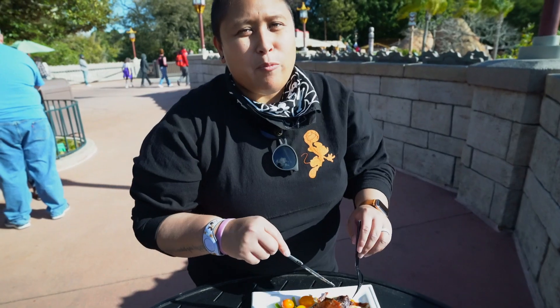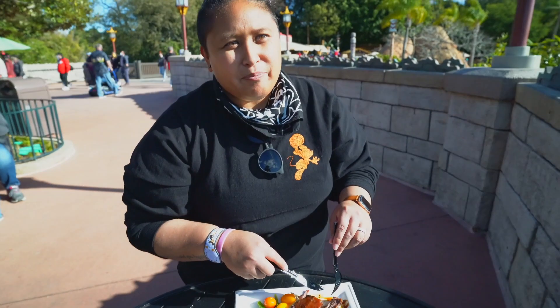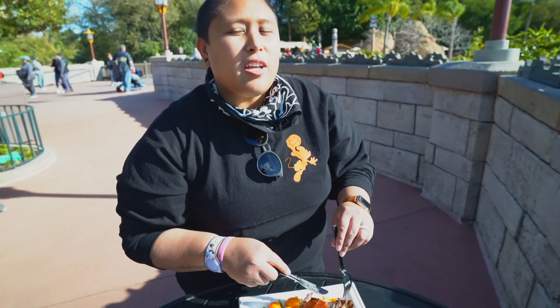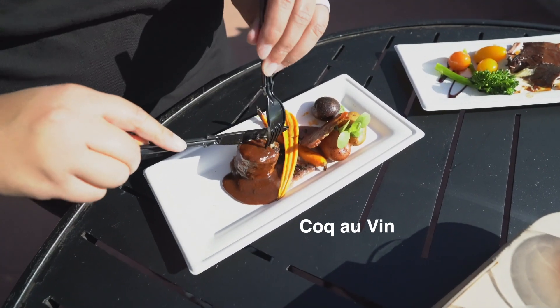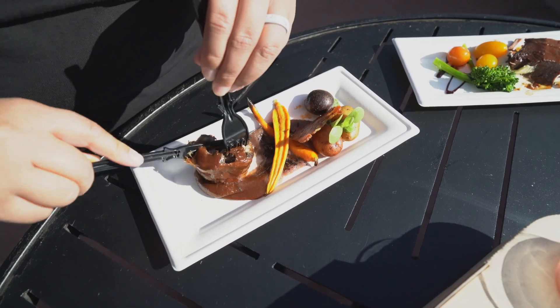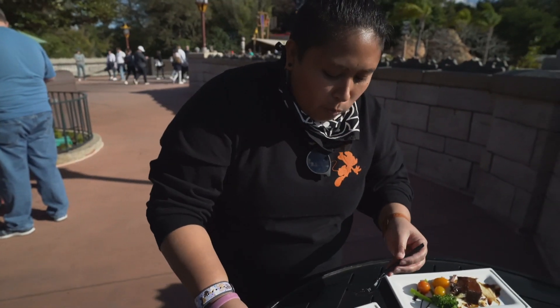It's definitely red wine — perfect. I would say it's good, actually. I would say four out of five. It's okay, not really my cup of tea.